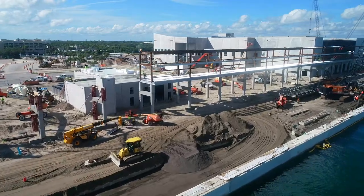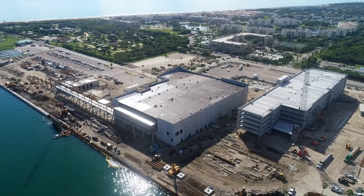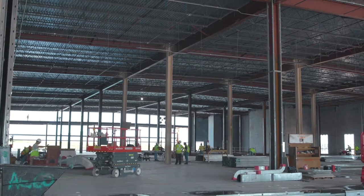Cruise Terminal 3 is the largest program that Port Canaveral has ever undertaken, at approximately $163 million. It's a 180,000 square foot terminal, and it's being built for Carnival Cruise Line's largest vessel they've ever built, the Mardi Gras, which is their new XL class.